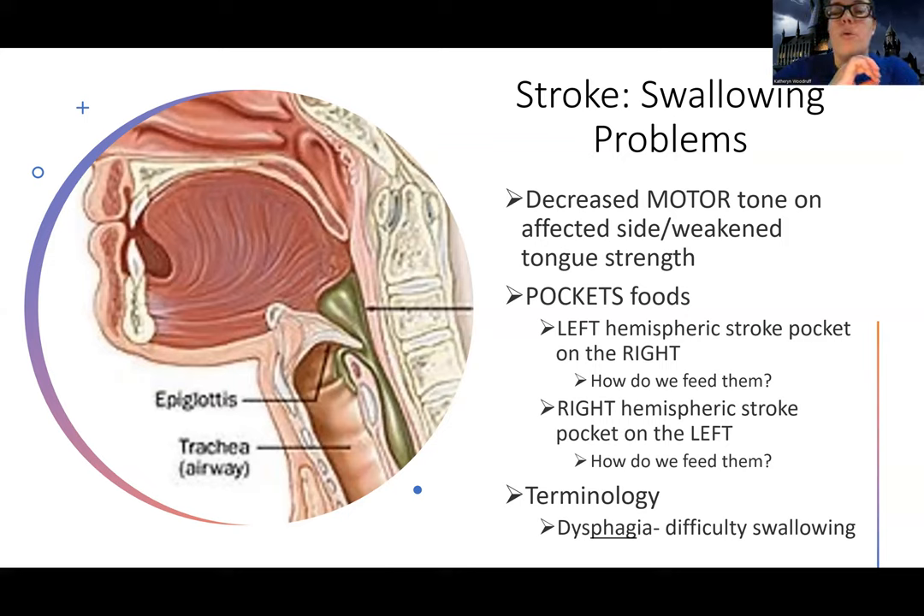They're going to pocket the opposite side from where they had their stroke in their brain. So if it's left, they pocket on the right; if it's right, they pocket on the left. There are two separate questions: where are they going to pocket, and where do you want to feed them? I want to feed them on the side that they're strong on. So if I've had a left hemispheric stroke, I want to feed them on the left — whatever hemisphere they had their stroke, that's actually where you want to feed them. Left hemisphere, feed on the left because the right is weak. Right hemisphere, they're weak on the left, so feed them on the right. Feed them on the same side as the stroke.